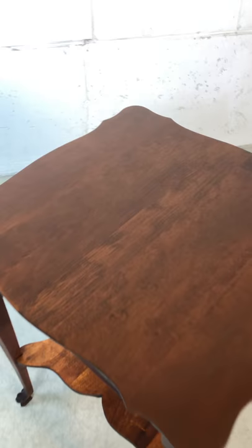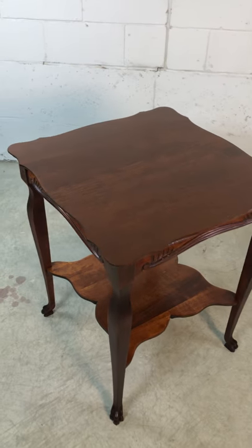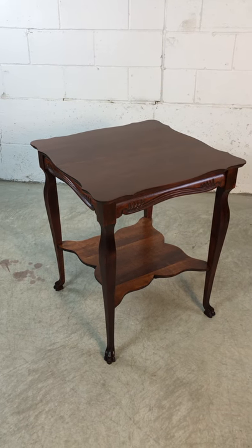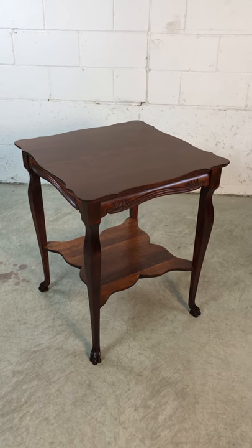The top measures 24 by 24, so it's a good size side table. Please visit us at www.2bemodern.com where this table will be for sale.